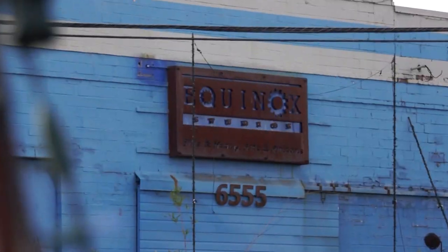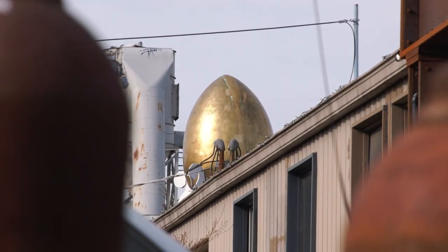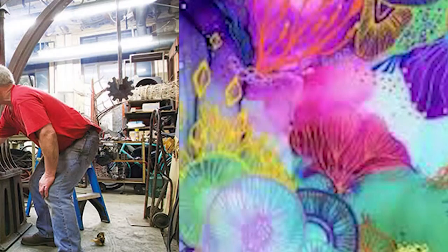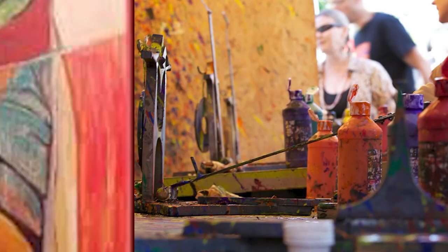Hi, I'm Sam Ferrazano with Equinox Studios down here in sunny West Georgetown. Equinox Studios is a complex of four different buildings with about 130 different artists and artisans doing everything from painting, photography, glass, metalwork, woodwork, ceramics, movies, music, two dance companies, and two painting schools.